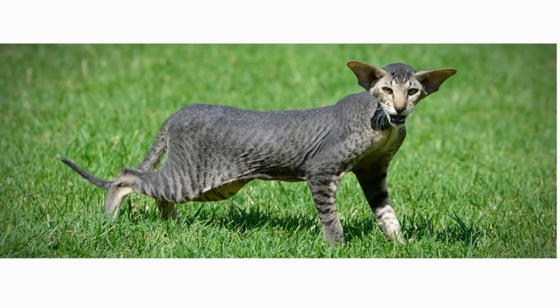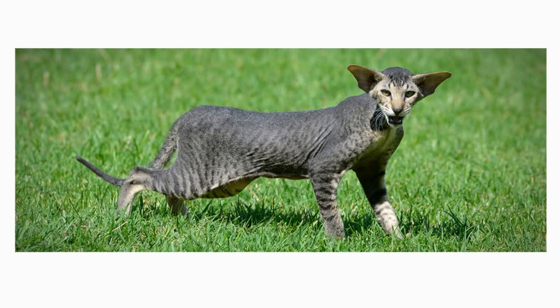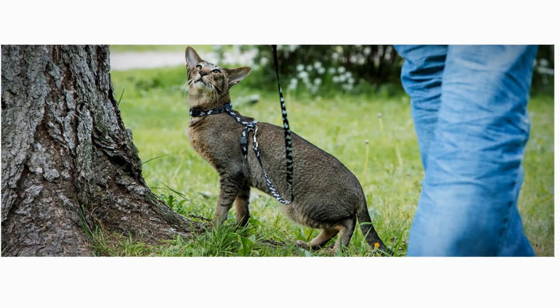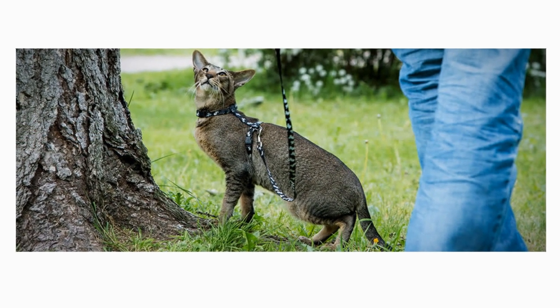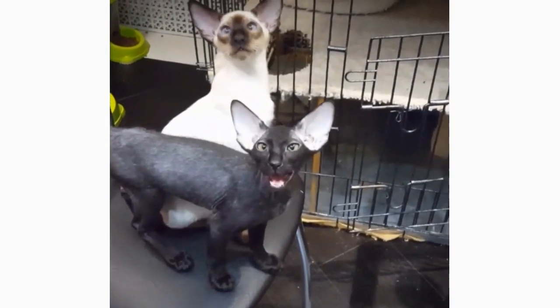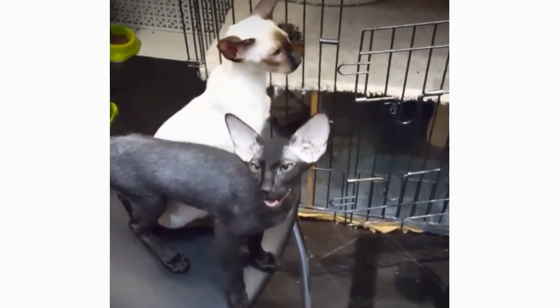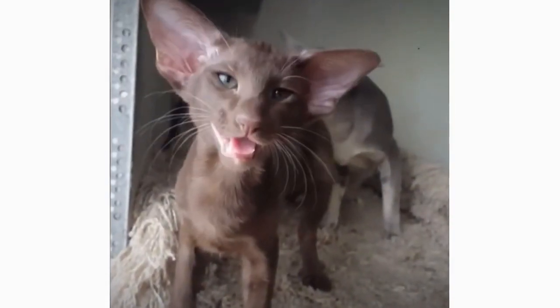Oriental cats are not only beautiful, they are also highly intelligent animals. They can be trained to walk on a leash. However, they can't be trained to do everything that you want. Like most smart breeds, the Oriental has her own desires and will strongly hold on to them. It is better to understand what your Oriental cat is trying to say to you first, before teaching it something new. You might be surprised that they can communicate very well.